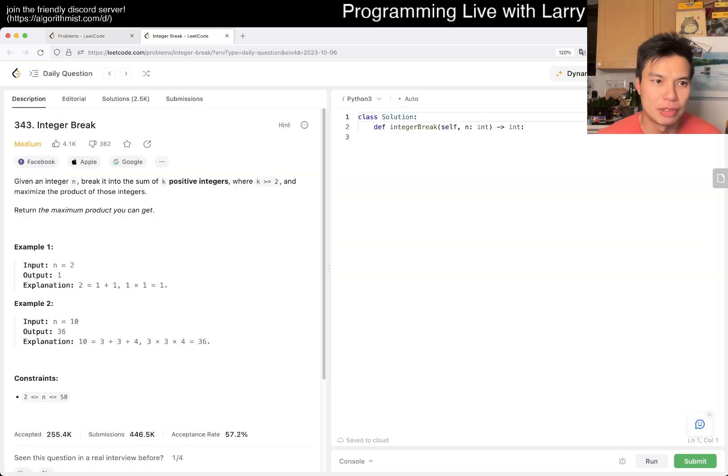Let me know what you think about today's problem 343, Integer Break. Give it an integer and break it into a sum of K positive integers, where K is greater than or equal to two, and maximize the product of those integers.